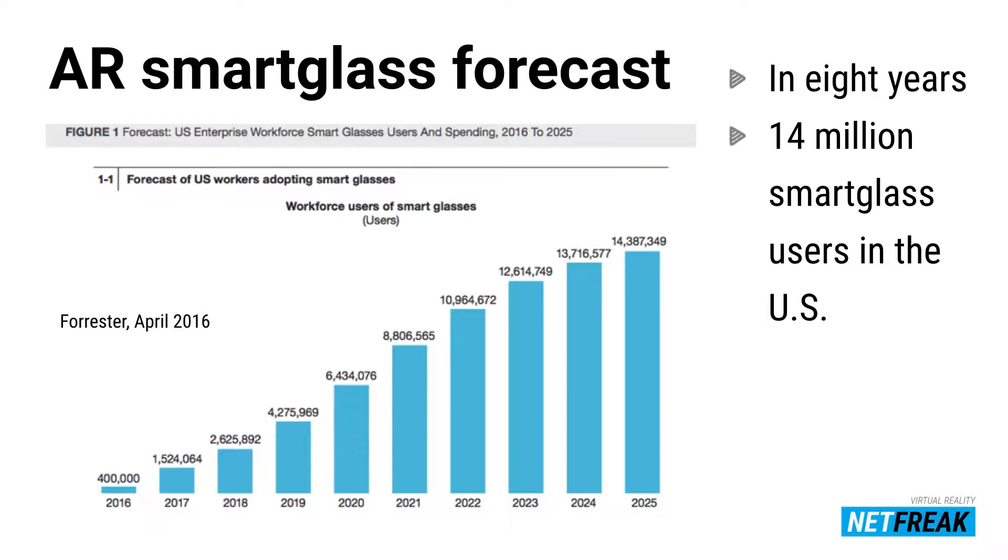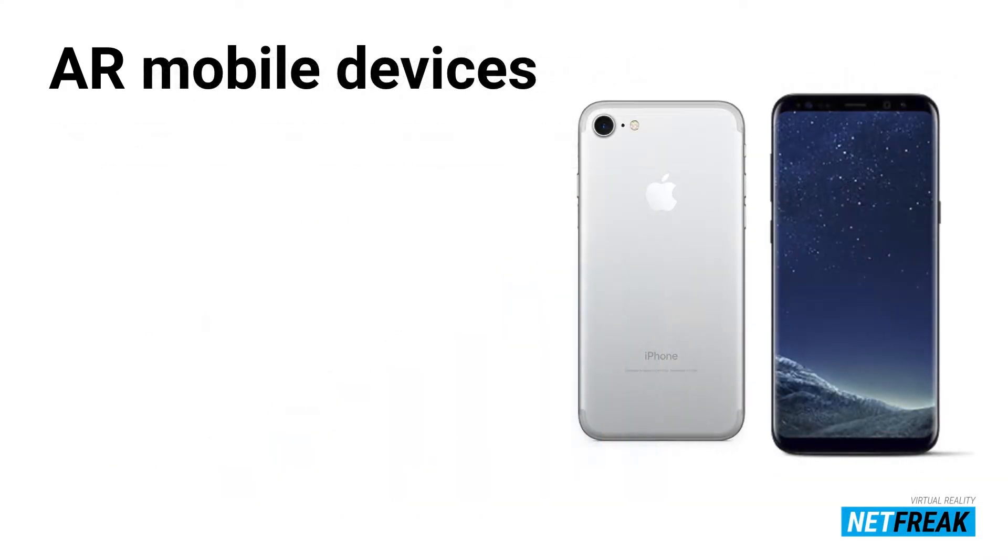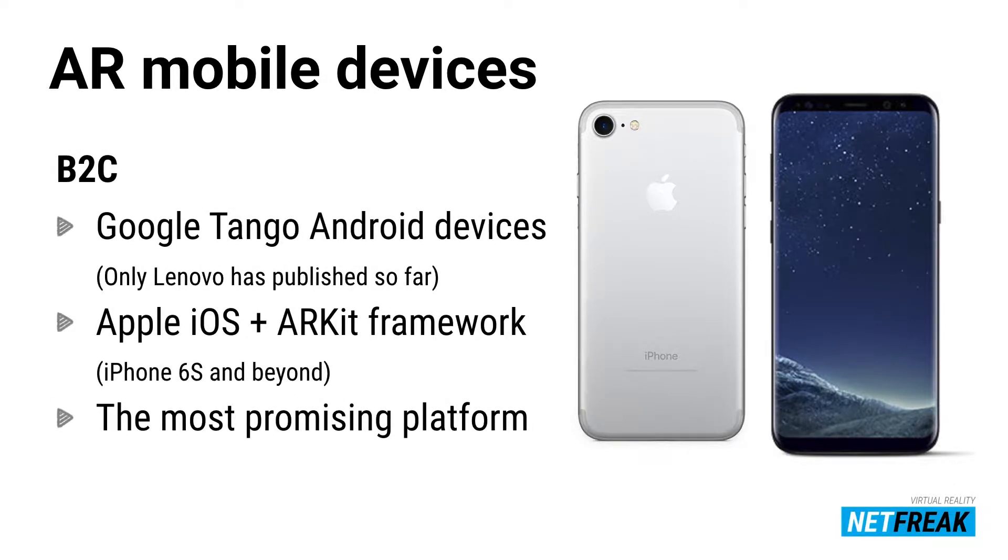AR is increasing rapidly in the B2B area. The most promising platform for B2C AR customers is, of course, the smartphone. There are new promising platforms coming out for Android and iOS — there's a Google Tango SDK coming out and, of course, Apple's ARKit framework. From the B2C side, that's the most prominent platform people can start using, for example with Unreal Engine or another game engine to create content on top of these smartphones.